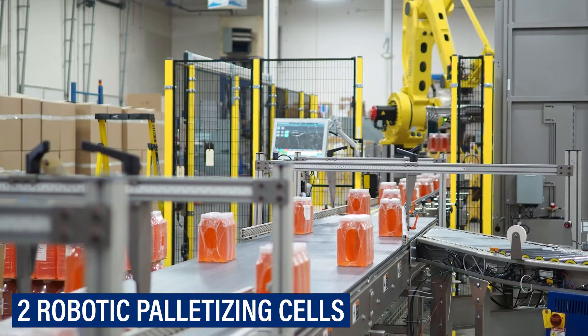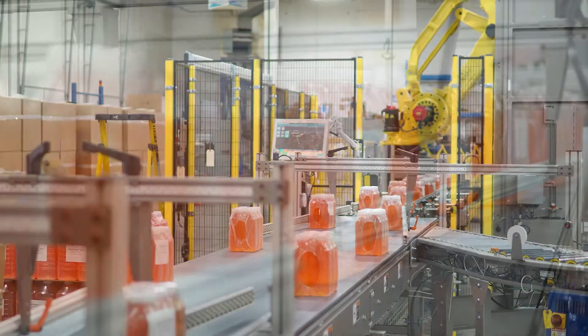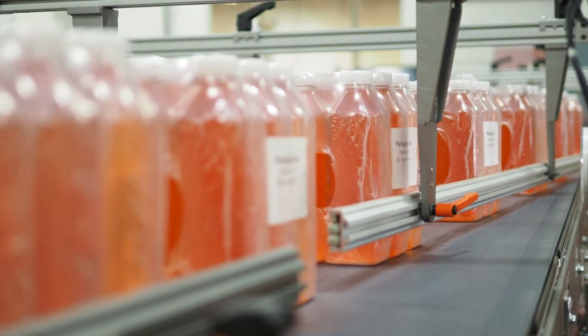Once filled, sealed, and labeled, bundled bottles are conveyed to the cell where they are accumulated and staged in rows.